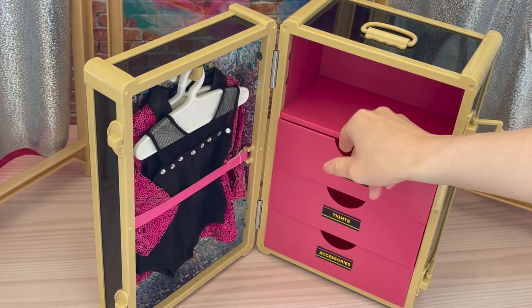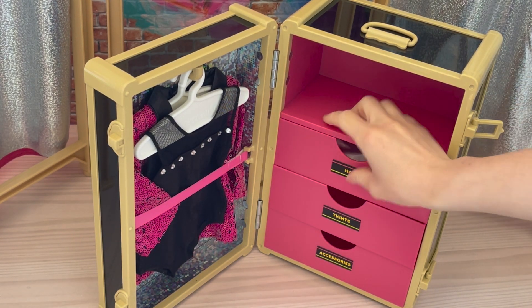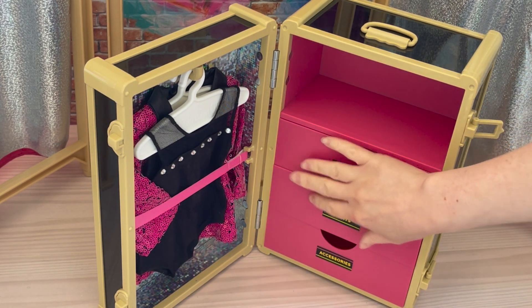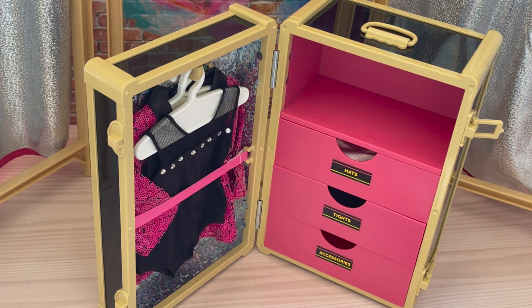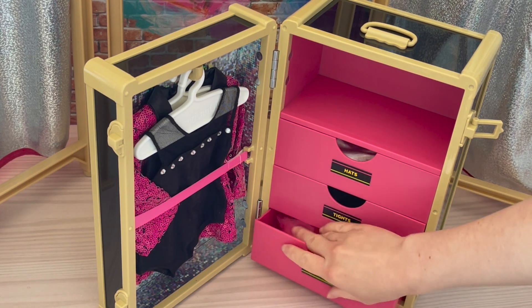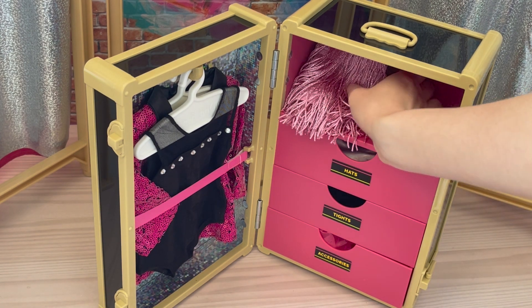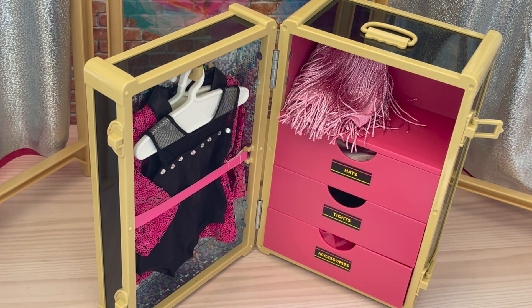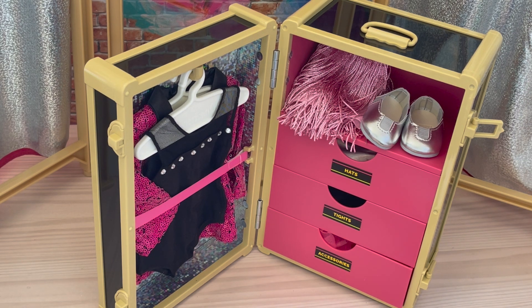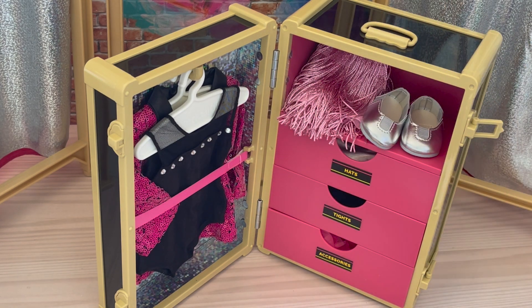In the top drawer we place the hat since it's labeled hats. In the middle compartment labeled tights we place the tights. The bottom compartment says accessories so we'll place the boa there — that takes up most of the space. For the top compartment there's no label for skirts or shoes so we fold up the skirt and add it there along with the shoes. The fingerless gloves go into accessories since they accessorize the outfit. As you can see the backstage trunk is completely organized and styled.